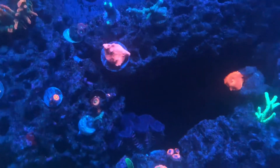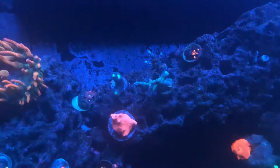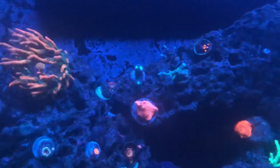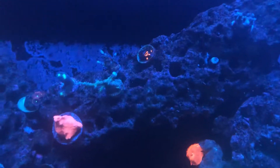The polyp extension is not quite what it could be. There's a purple stylo and a blue stylo doing well, and even the birds nest right next to it is doing well.